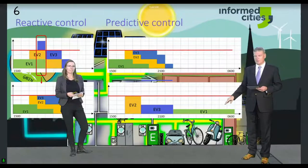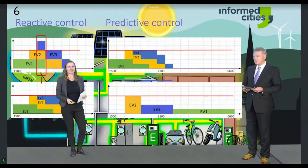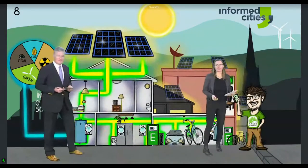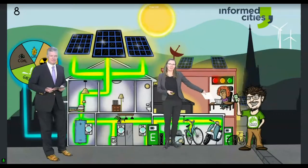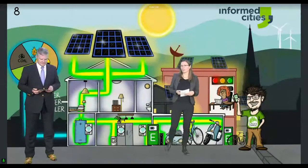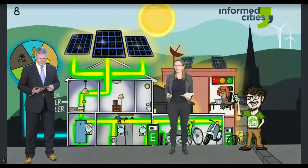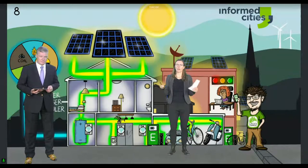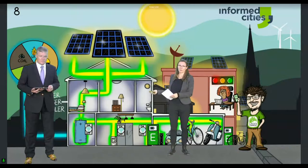In order to know when I'm going to use my car, you need some information from me — and that's where we have the Green Charge app. As a user, before you start a charging session, you have to enter information on when you think you're leaving and how much charging you request — so the difference between the state of charge when you enter and how much you'd like your battery to be when you leave.